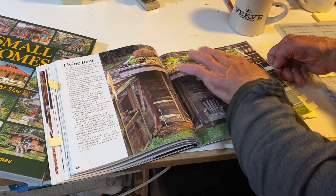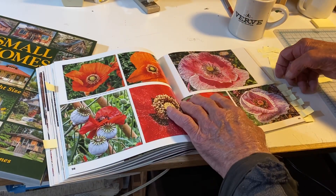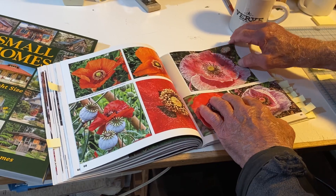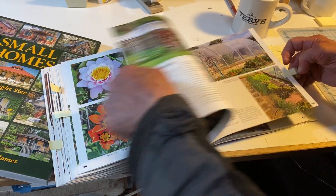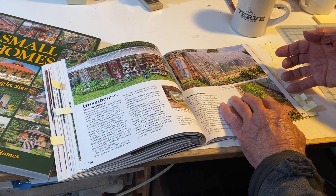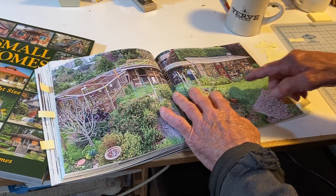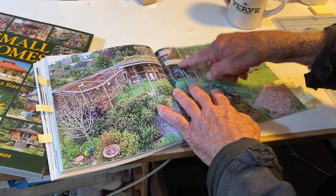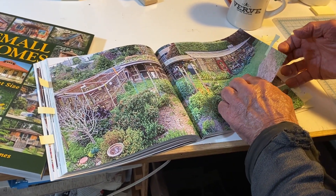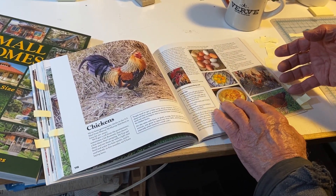Here's the chicken coop with the living roof. I kind of got carried away with flowers — there are a lot of pictures of flowers in the book. Greenhouses: we have two greenhouses and we describe how they're built and how we use them. Garden tools. Here's the greenhouse, the potting shed, the chicken coop, and the yard for the chickens. Chickens are a big part of our lives and have been all along here.